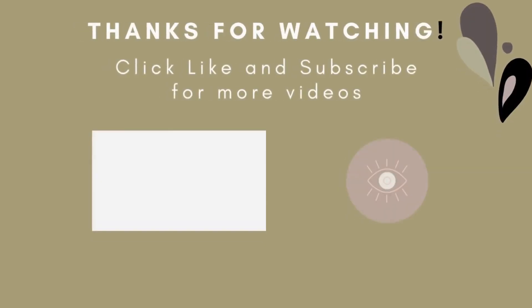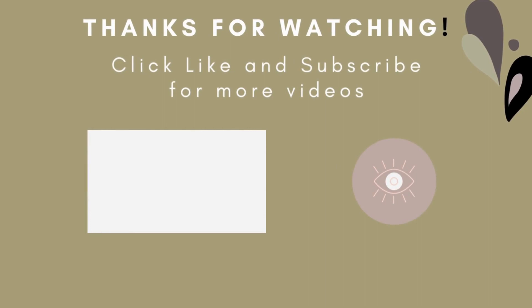Until the next video, take care of your health because health is wealth. Thank you for watching.